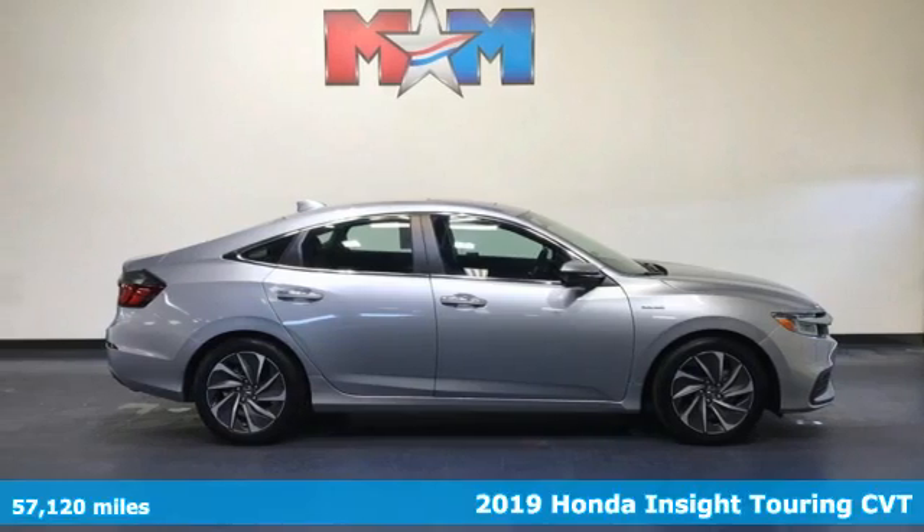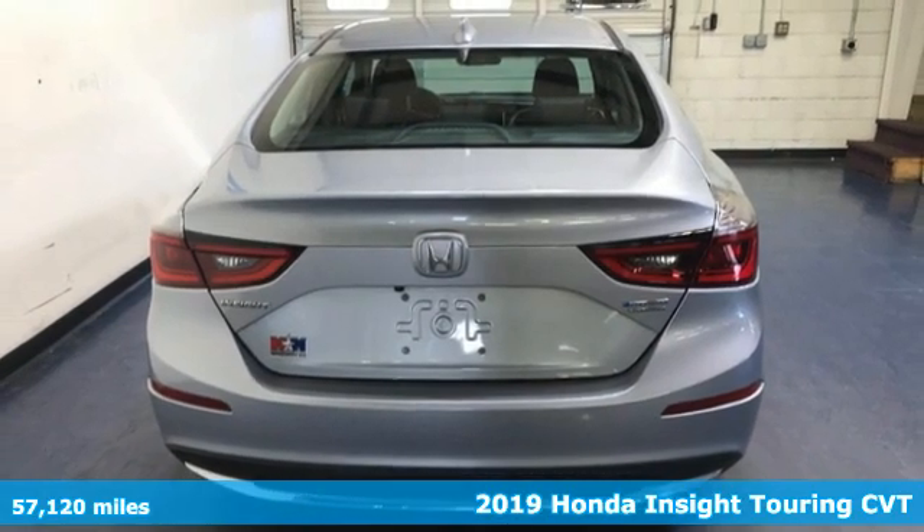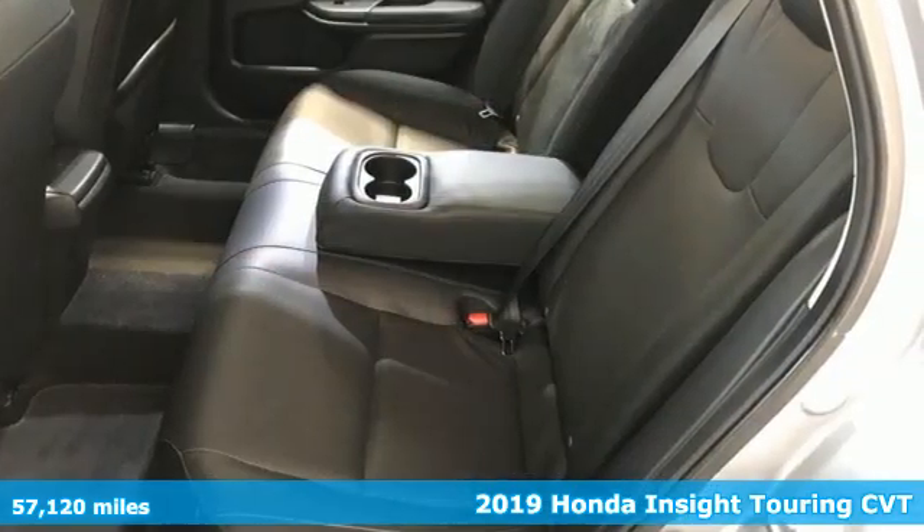Here's a 2019 Honda Insight. When it comes to being in tune with your sense of style, fun, and concern for the environment, nothing matches the Insight.